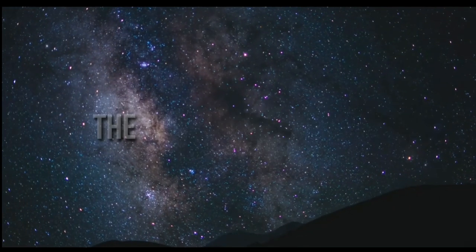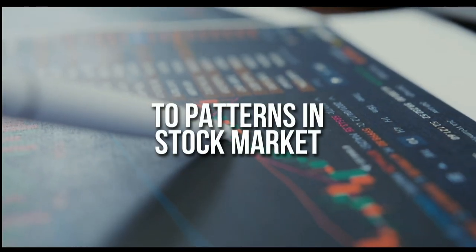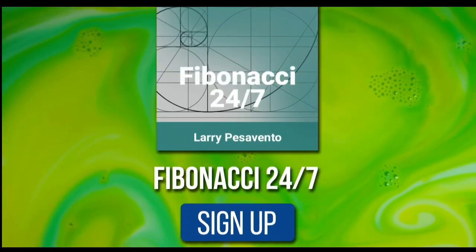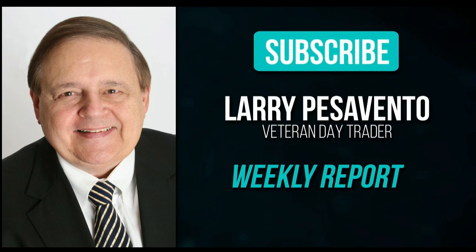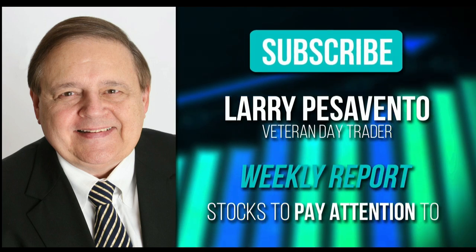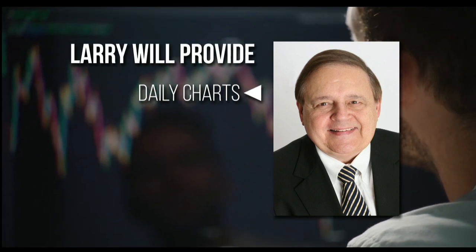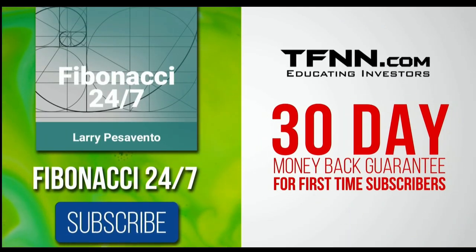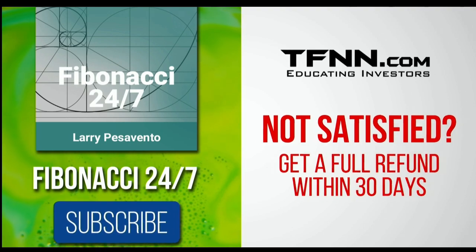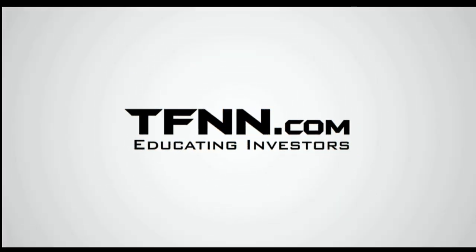Everything in the universe is governed by the Fibonacci sequence. This mathematical principle is responsible for everything from the most aesthetically pleasing artwork to patterns in the stock market. To stay on top of stock patterns you can take advantage of, sign up for the Fibonacci 24-7 newsletter at TFNN.com. When you subscribe, you'll get a weekly report from veteran day trader Larry Pesavento on stocks you need to pay attention to, with 45 years experience as a day trader. Larry will also provide daily charts, videos, and data on the key markets that he's tracking. TFNN.com. Educating investors.